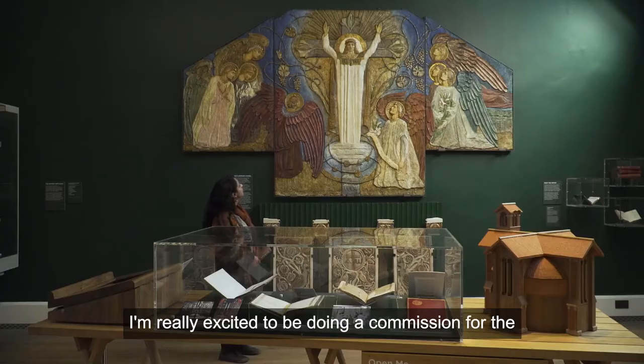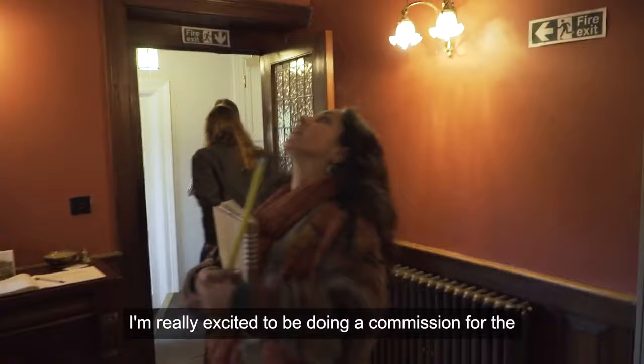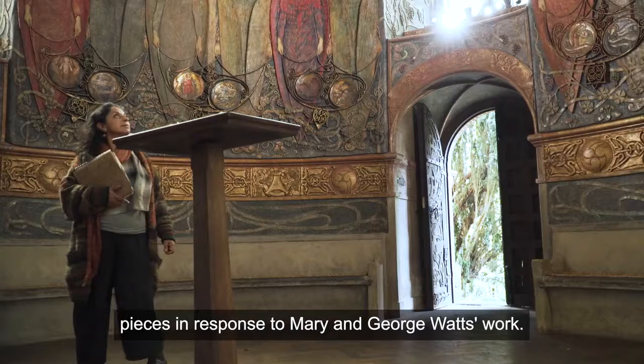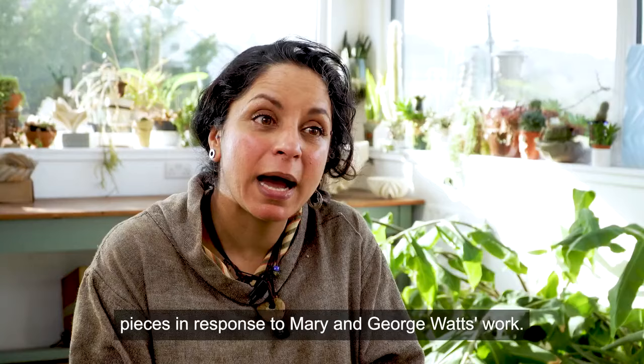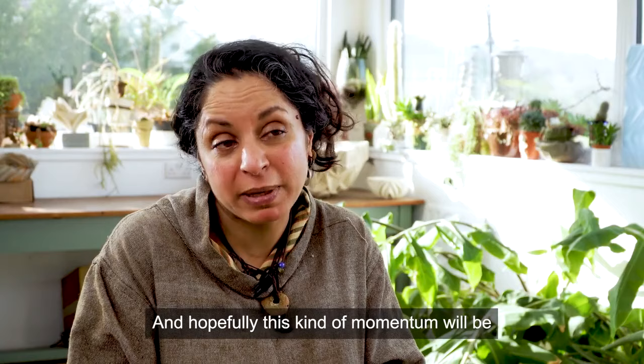I'm really excited to be doing a commission for the Watts Artist Village, to create and develop all these new pieces in response to Mary and George Watts' work. And hopefully this kind of momentum will be carried on for you with art.